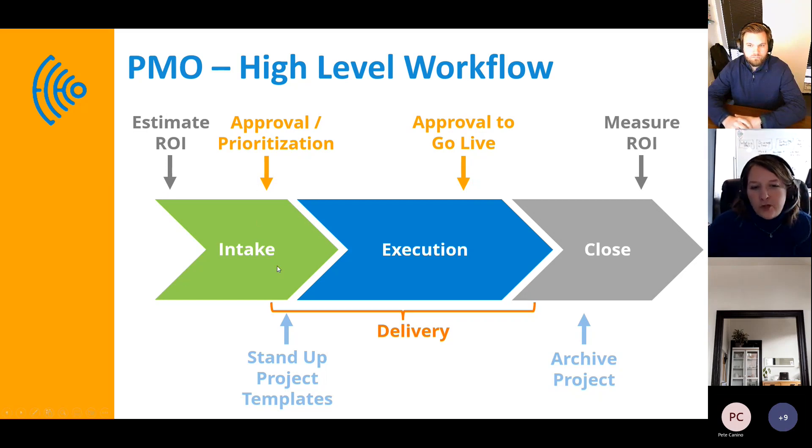Once something moves from an idea to a potential project or initiative, there needs to be a distinction where you are standing up project templates. We'll go through a couple available in Monday out of the box and talk about additions Echo brings for clients. When you stand up a project template, it's important to know whether there are different types of projects requiring different tools. How do you compare apples to apples? What do you need to standardize to get visibility across your organization without stifling the creativity and flexibility your project management team needs?